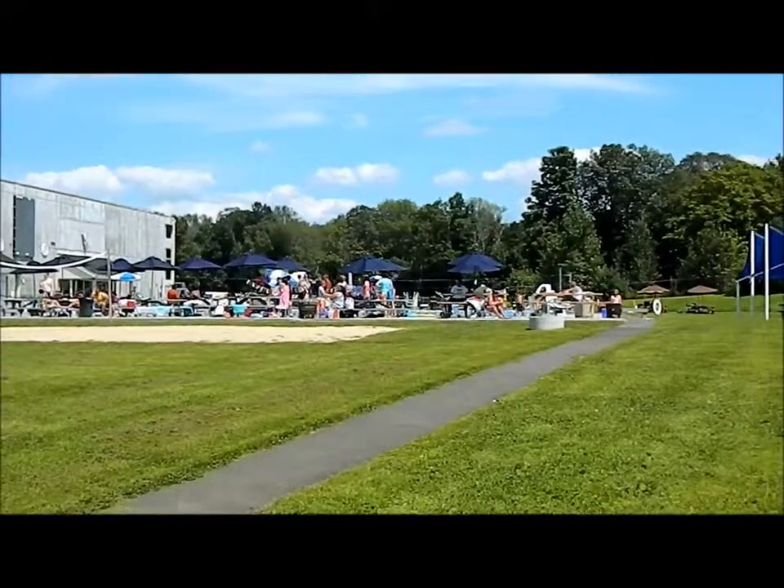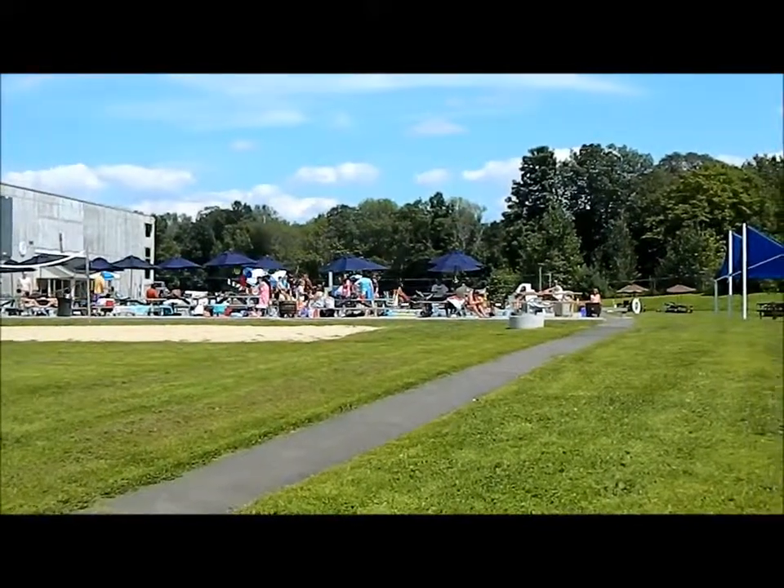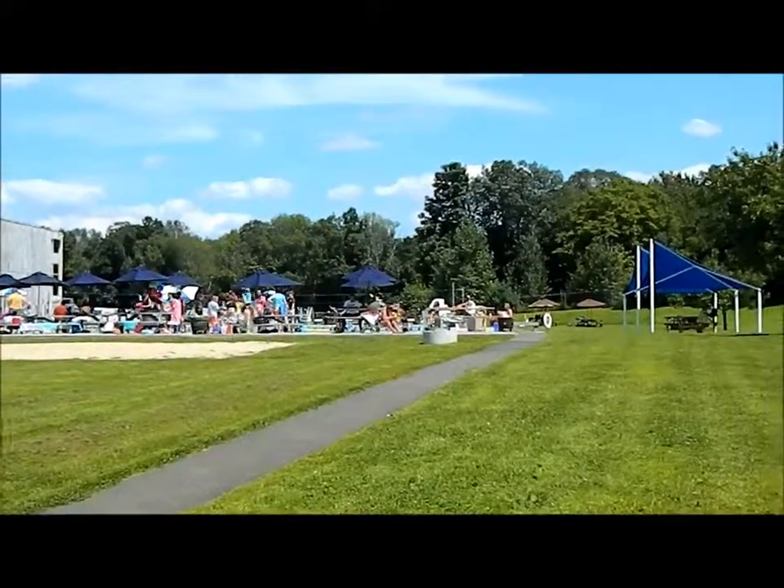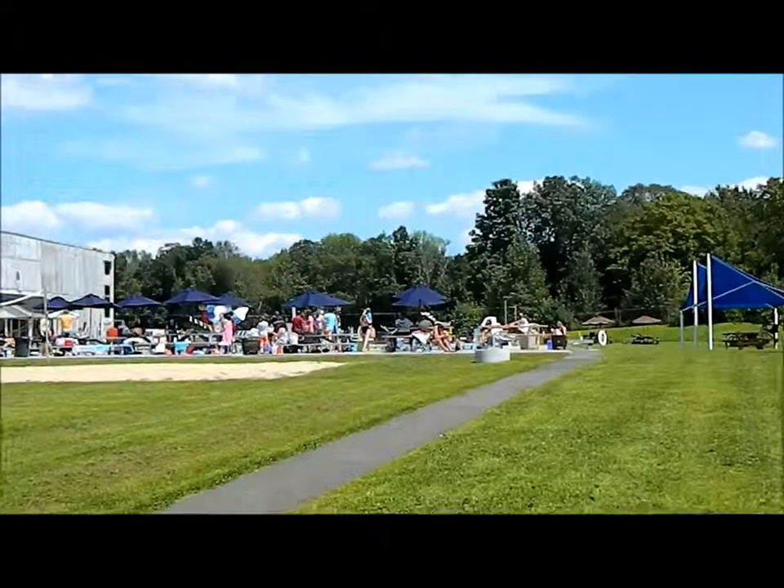So the pool would again be year round but far more functional. As you can see, there are picnic tables so that the residents can just enjoy a wonderful afternoon here at the community pool.